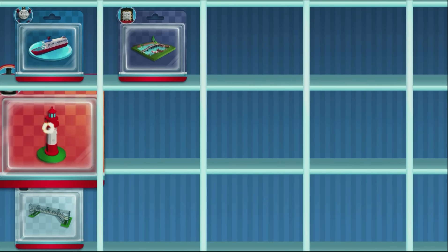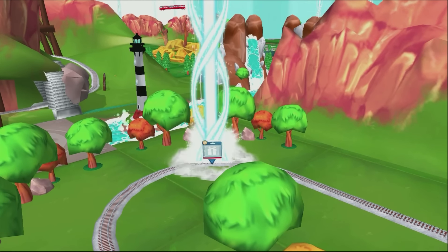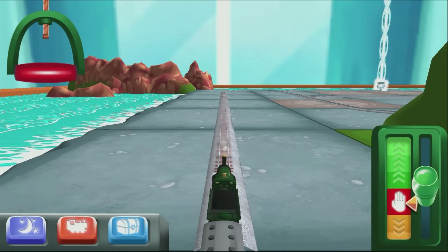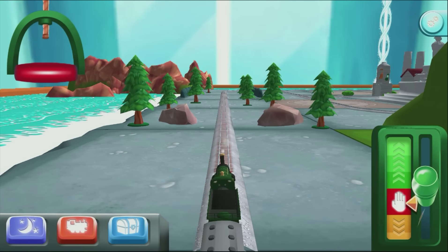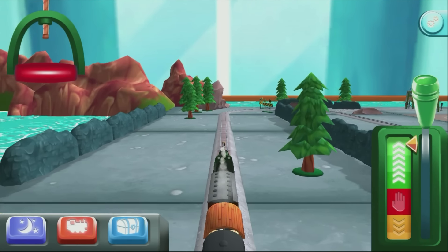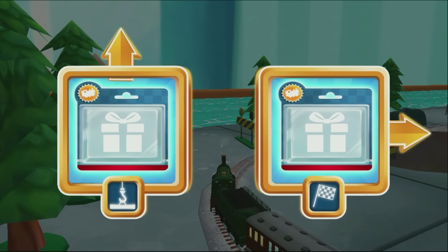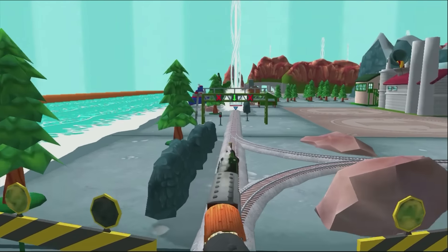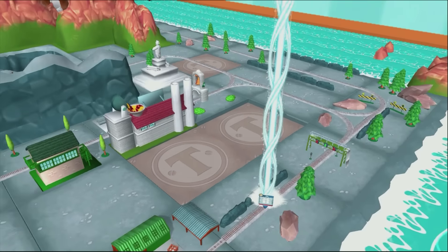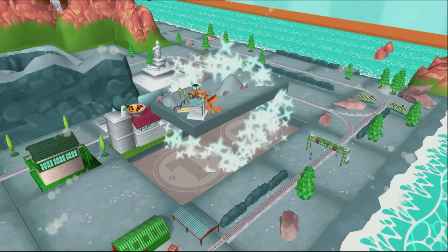Which special surprise will you choose this time? Follow the beam of light to find your surprise pack. The engines love that! Choose a direction. Right leads to the Brendam Docks. Let's go! Well done! Just slice across it or tap it to open.